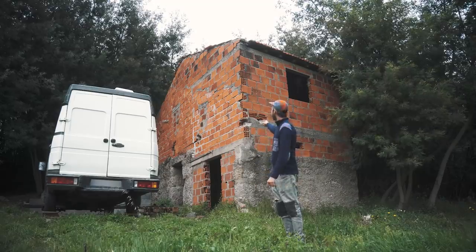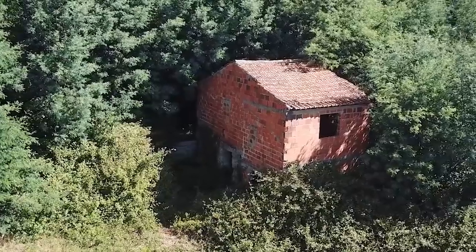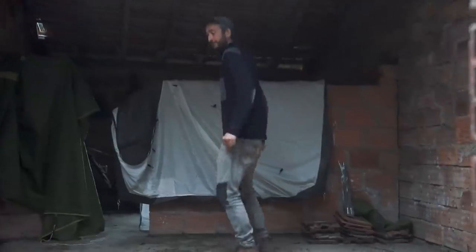First on our list is this small ruin. Last year we cleaned it up because it was fully overgrown. It's a granite building with bricks on top, almost collapsing. So first we're going to make an inventory of what's inside and see the structural strength.